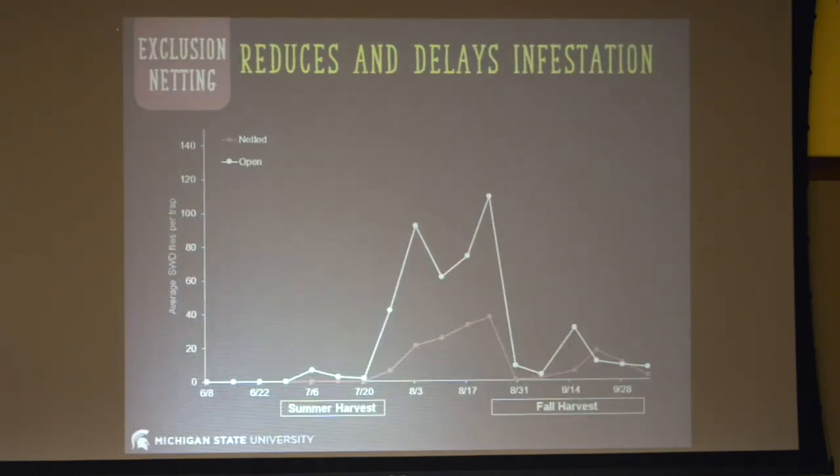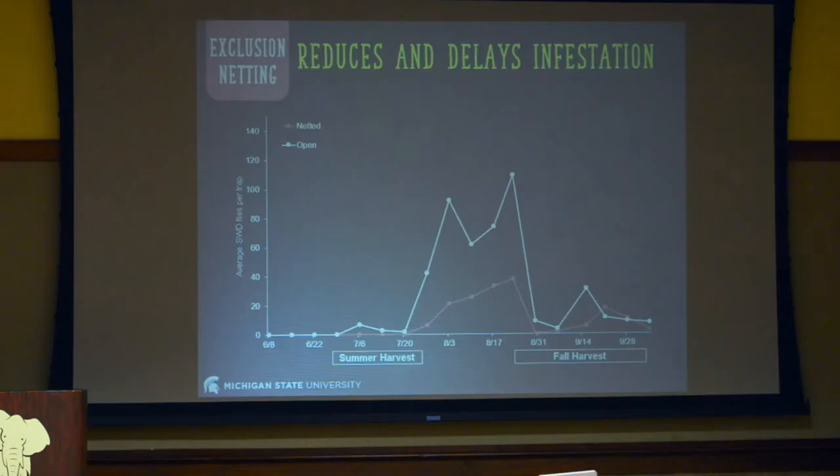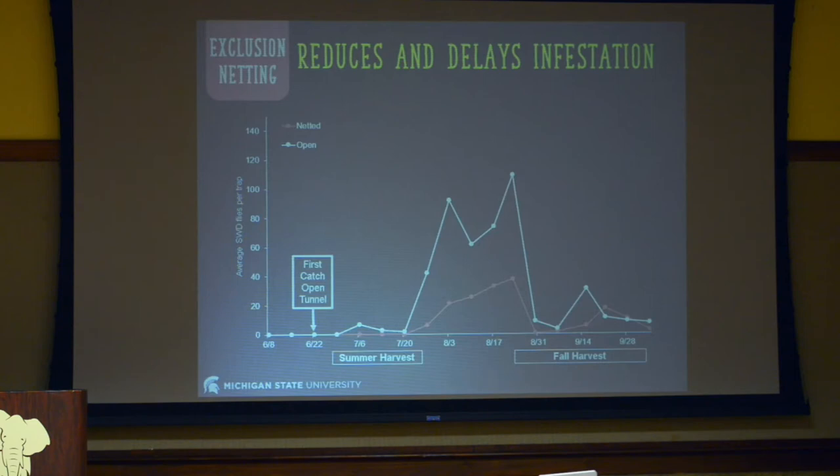In the open tunnels, we get much more infestation — a lot more spotted wing drosophila. In the netted tunnels it's suppressed, though we're still getting some SWD activity, especially later in the season. If you apply insecticide sprays, you're able to get control. Netting is effective, but you need to be on your game — patching holes, spraying, making sure they stay out. Again, the delay is important: the first catch in the open tunnel happened in late June, and the first catch in the netted tunnel happened in late July. That first netted catch is almost at the end of summer harvest — so there's potential to keep larvae out of your raspberries for the entire summer harvest period with summer-producing raspberries.